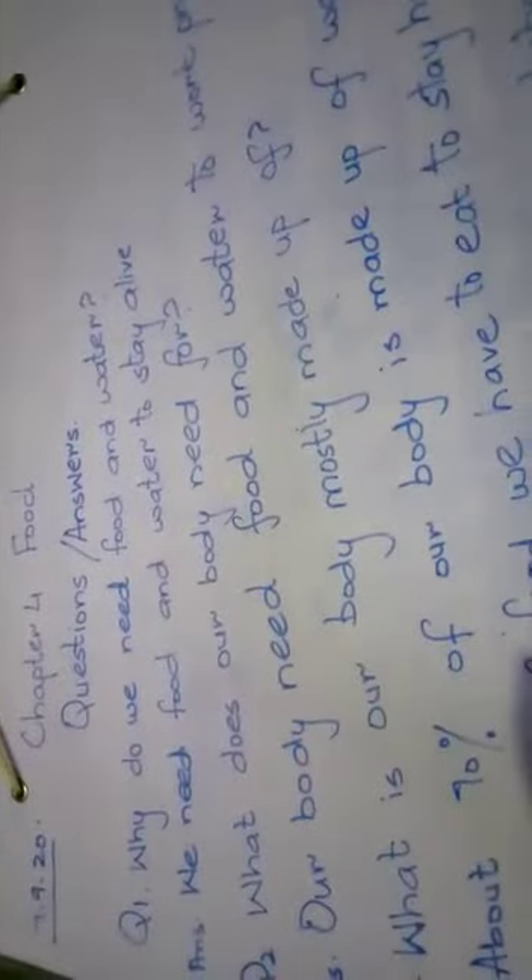Question number three: What is our body mostly made up of? About 70 percent of our body is made up of water. Question number four: Which type of food do we have to eat to stay healthy? We have to eat clean, fresh, and nutritious food to stay healthy. Come on, I give you time — we are going to do these question answers.